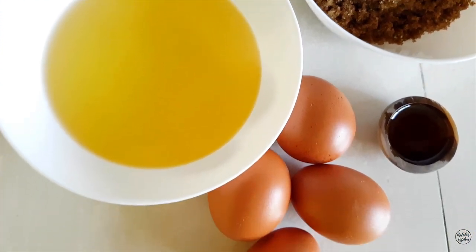For my wet ingredients I have my oil — you can use any vegetable oil at home, I'm using sunflower oil. Don't use olive oil, just use whatever you use at home. Then my eggs at room temperature, my vanilla extract from Nathania Foods, and my brown sugar, which will lend its brown color to the carrot cake. And of course, carrots. The spices I use are all available in our local supermarkets.